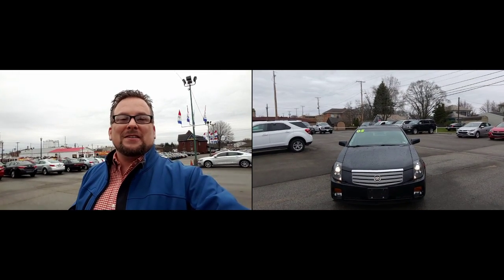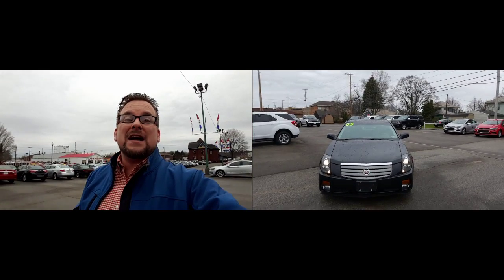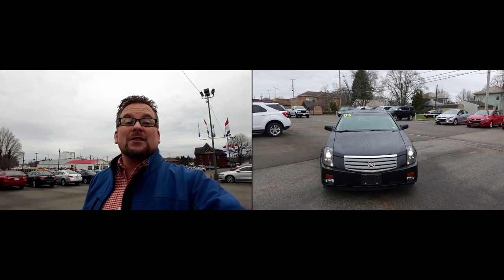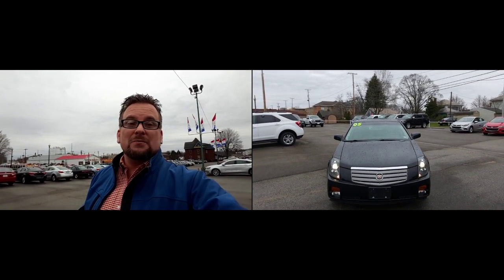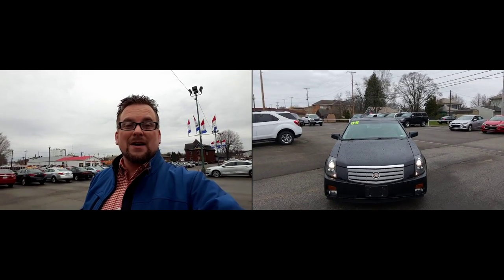Hello, Danny. Wayne Ullery here at Colombiana Cadillac Buick Chevrolet. I'm standing outside of the 2005 Cadillac CTS that you're interested in — beautiful car. We're going to take a closer look at it here in just a moment. I do welcome you to subscribe to my YouTube channel as well as visit me online at WayneUllery.com.